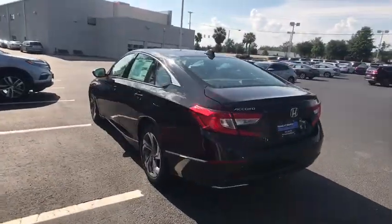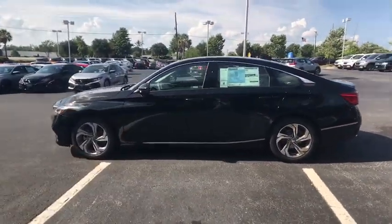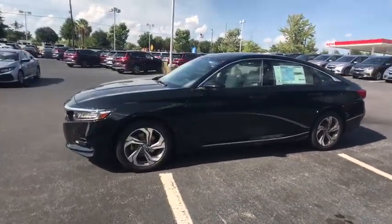Traction control. Power passenger seat. Dual airbags. Leather-wrapped steering wheel. Power steering. Alloy wheels. Four-wheel disc brakes.